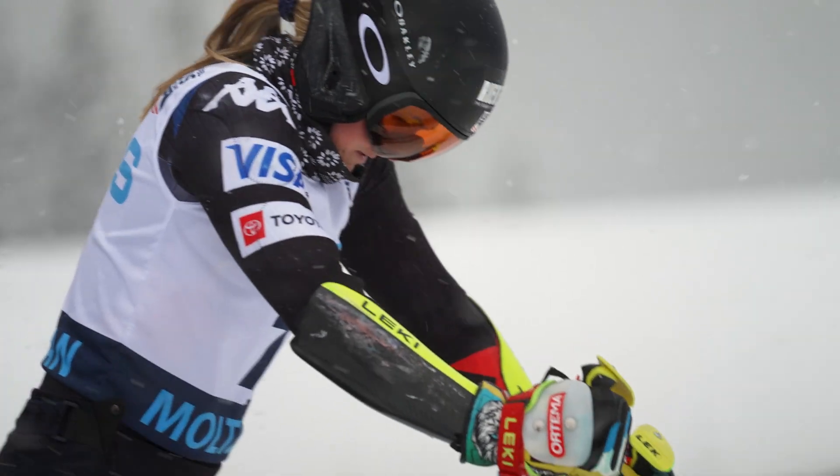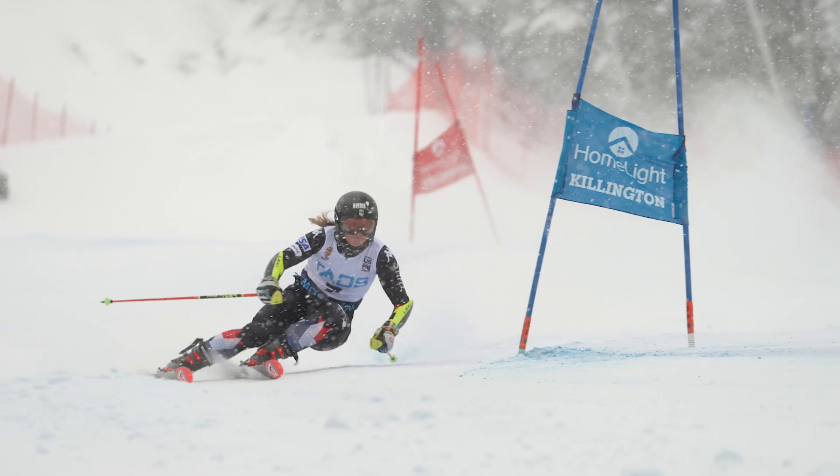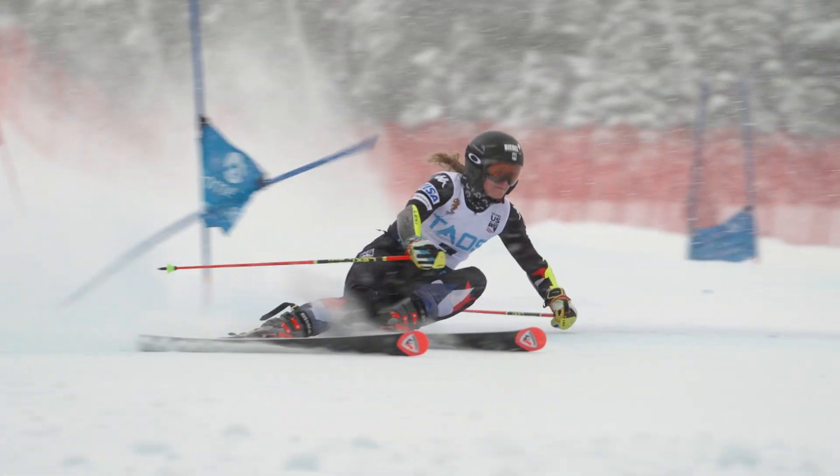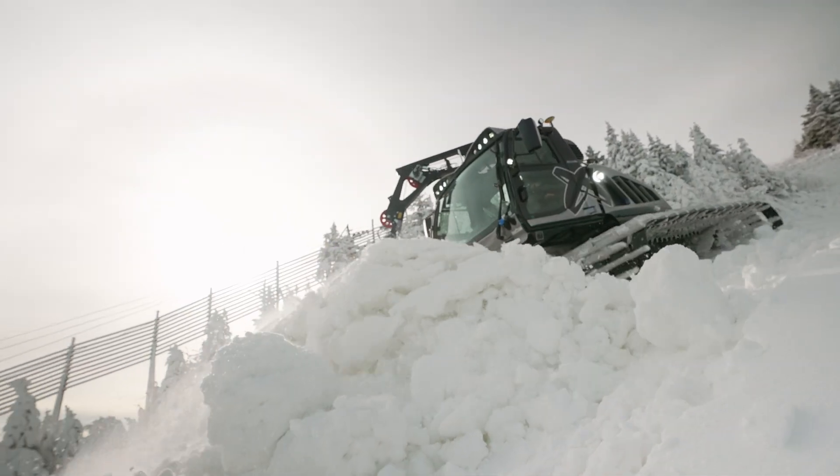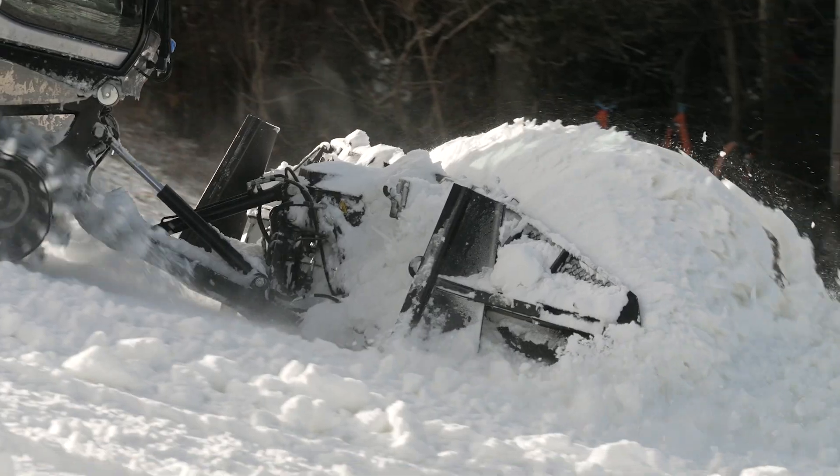We've had seven years hosting the World Cup — not sure if we would have had a race without the system this year. We were really tight on snow, had a tight snowmaking window, and we were able to put the machine out there and find the weaker areas and fill them in.